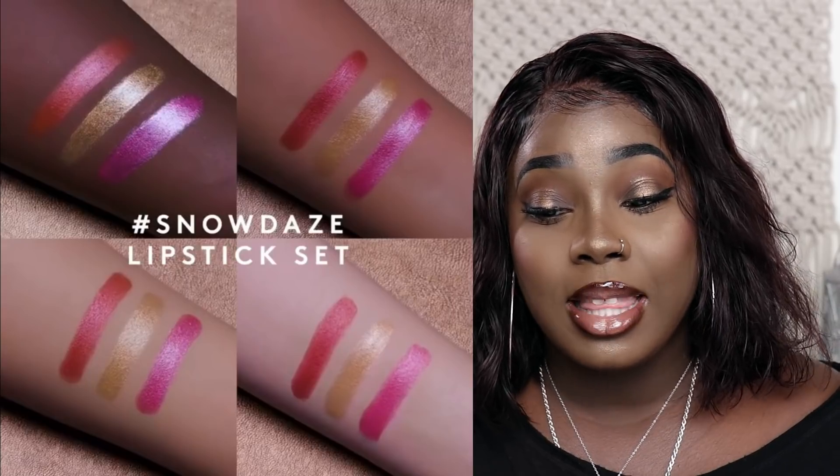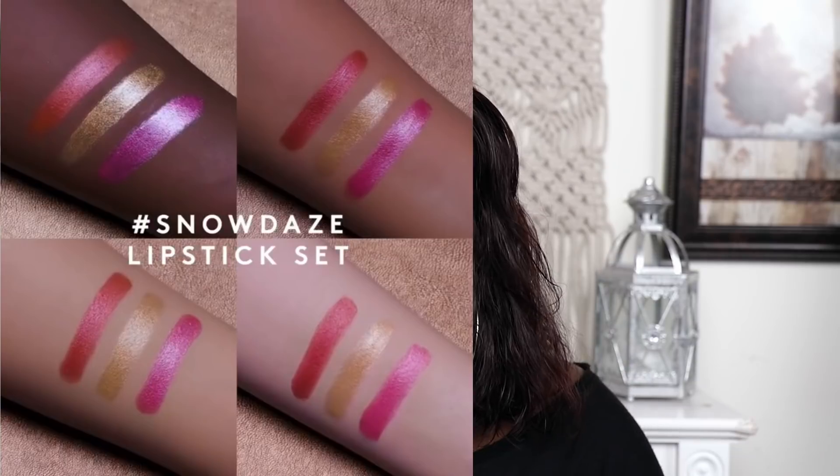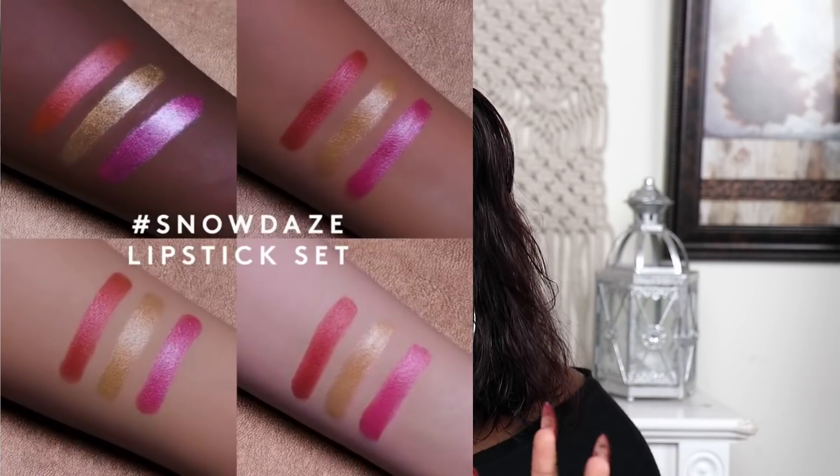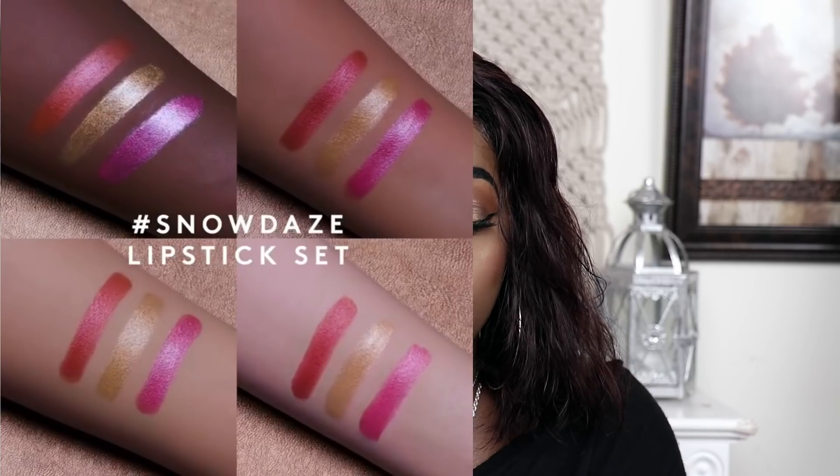Then they have the Snow Days Lip Trio. It comes in three metallic lipsticks with a frosted sheen made for all skin tones. These lippies, they say, give the perfect 'tempted to but too hot to touch' look. I really like the colors — it's like a frosted maroon, then yellow, and a bright hot pink.